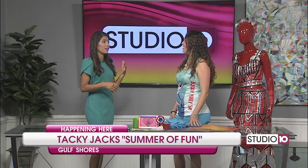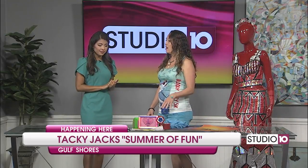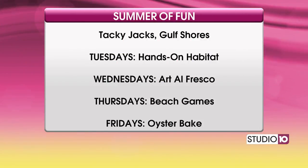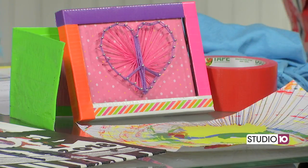We also have things going on Wednesday through Friday. So every Wednesday we have our Art Alfresco, which is a hands-on art class for starving artists of all ages. We have some examples of activities we're working on this summer — of course, a beautiful duct tape flower. It's beautiful! Perfect for 4th of July.